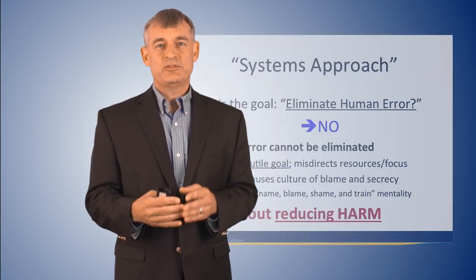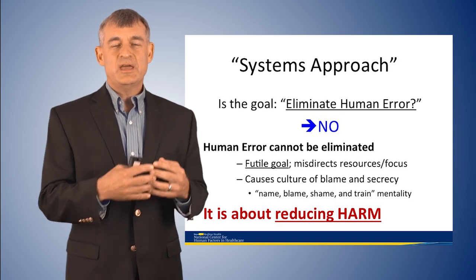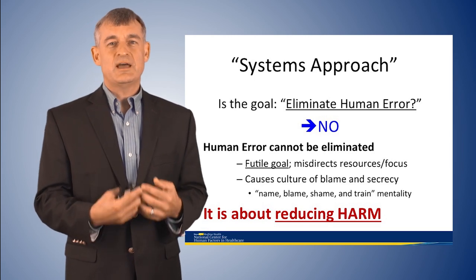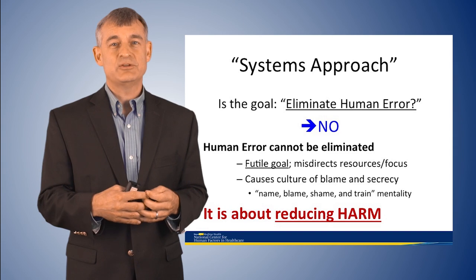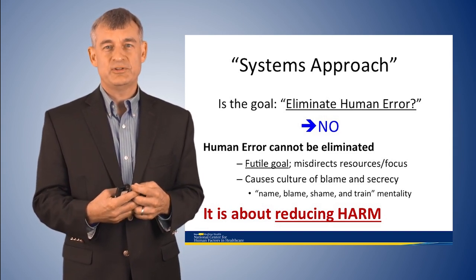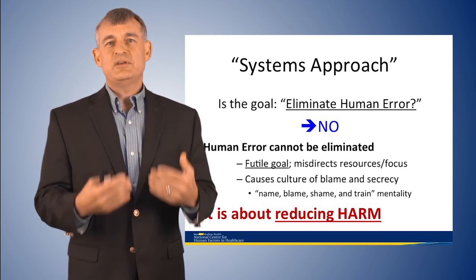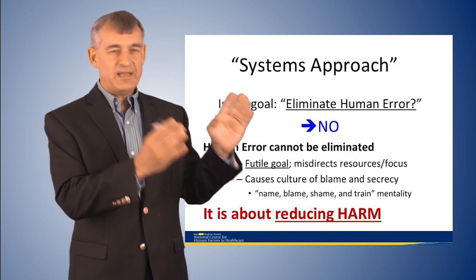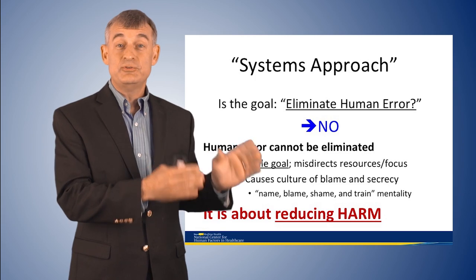The goal to eliminate human error is actually a futile way to reduce safety events, and other complex industries have known this for years. In aviation, in the early 70s, they stopped trying to focus on pilot error as a cause and instead started thinking about what system contributions allow pilot error to result in a plane crash. Now, years later, we hardly ever see airplanes crash, especially in the United States among the major carriers with very high-profile safety programs.